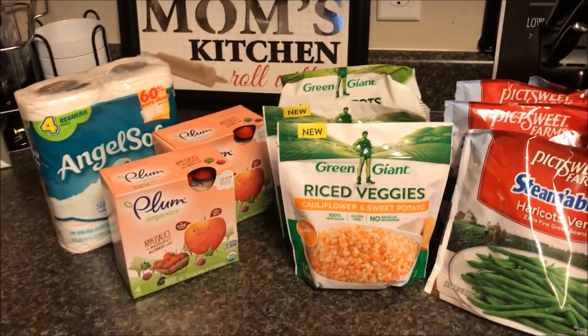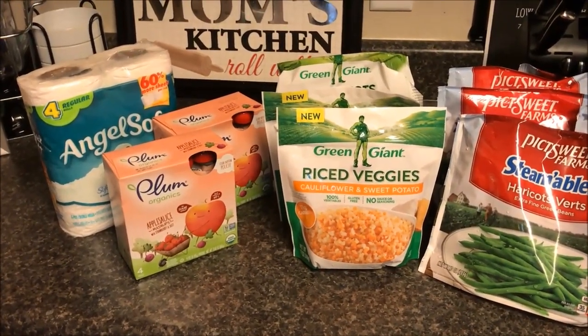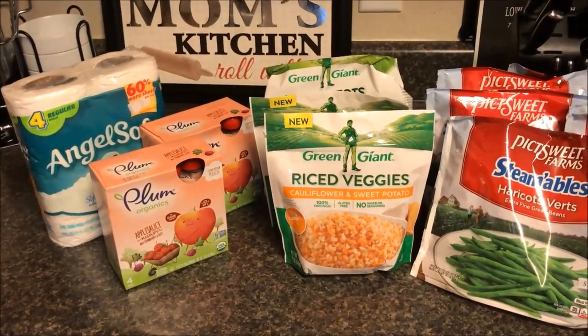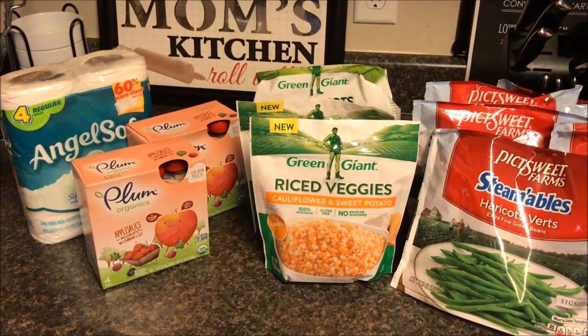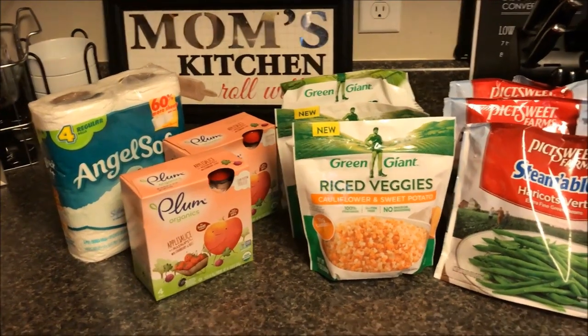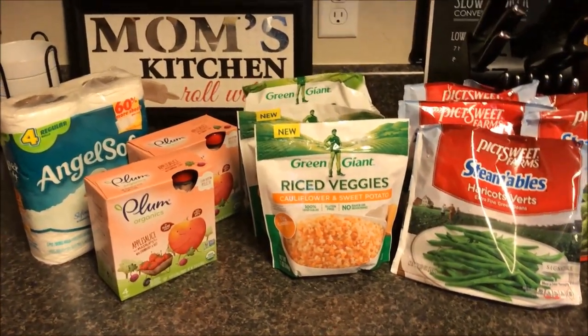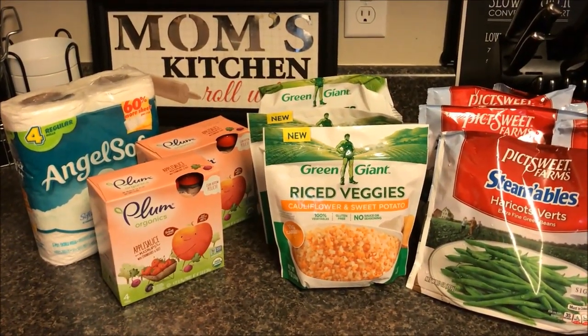Hey everybody, welcome back to our channel! Today is Sunday, October 9th. We had at my local grocery store, Harris Teeter, a Super Doubles Blitz weekend. For those of you who have joined me, you know what that means. If you're new to my channel, we'd love to have you around — hit that red subscribe button so you'll always know what we're doing.